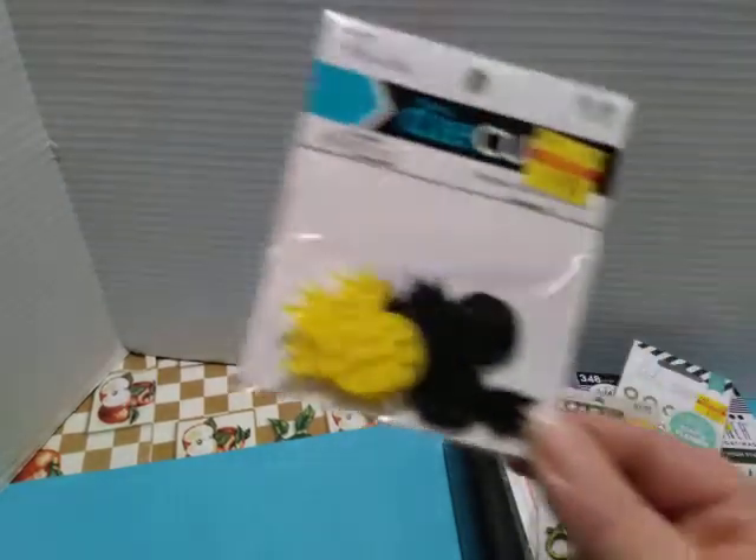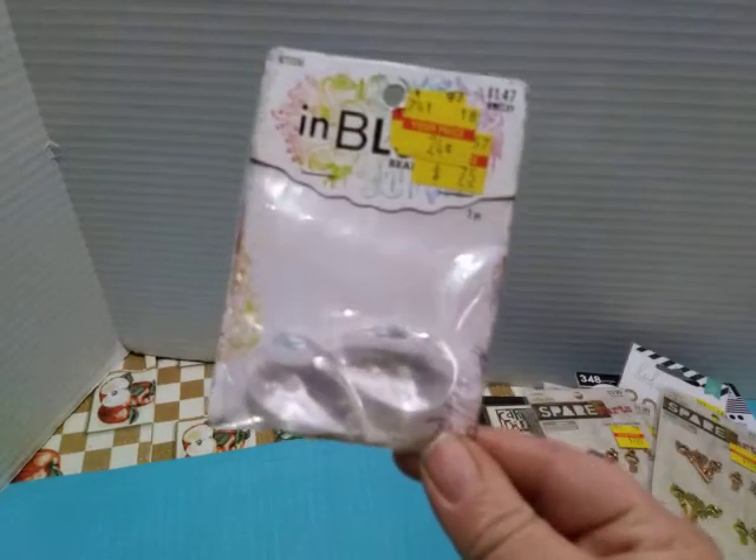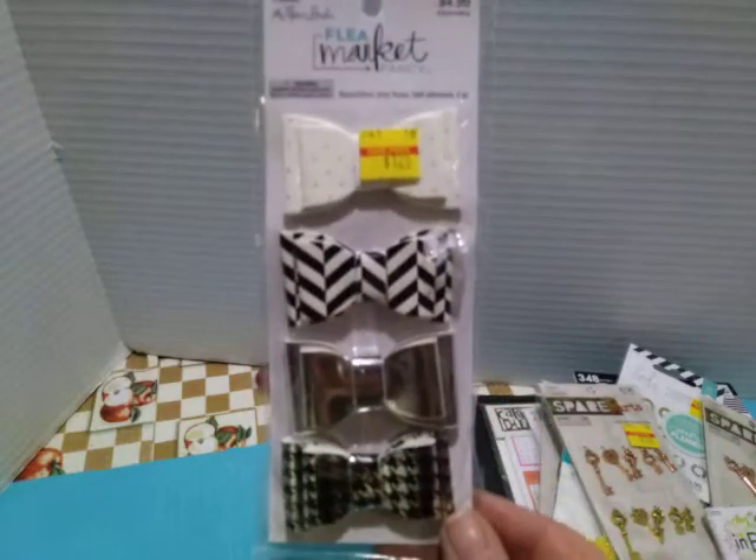I got die-cut pineapples. Then I got these key charms for $1.00. I got some more of the teardrops in a couple of different sizes — these are the really big ones. I also got these bows to make some paperclips for my planner for $1.25.